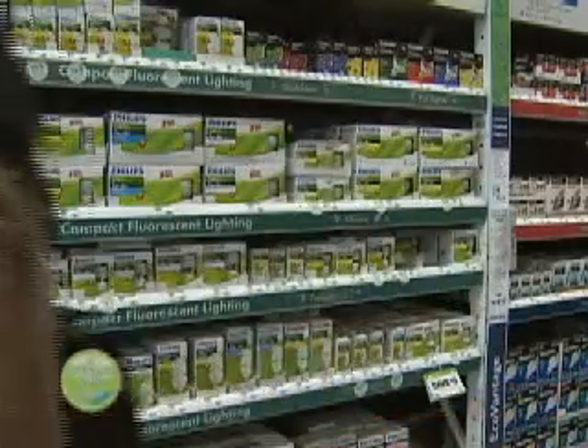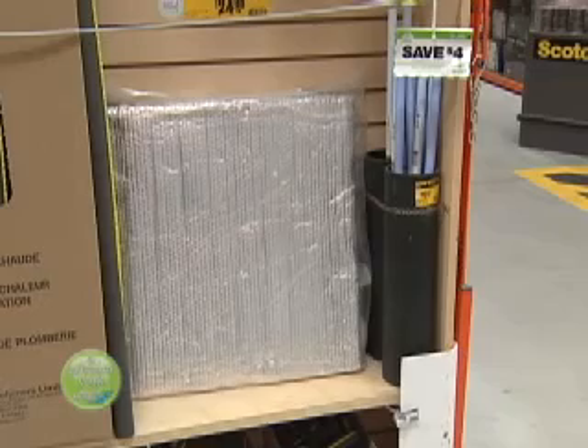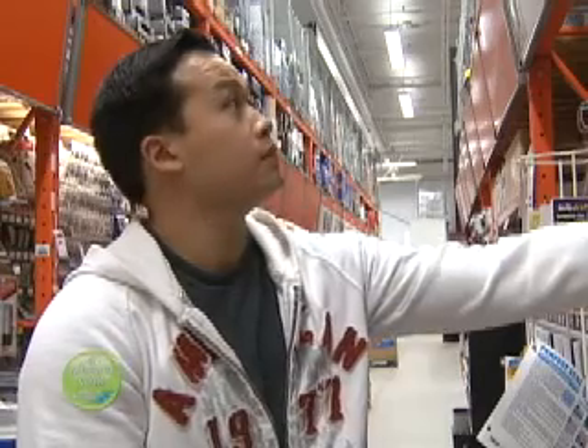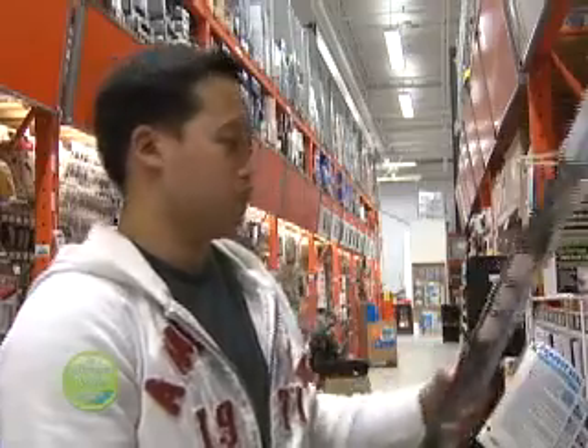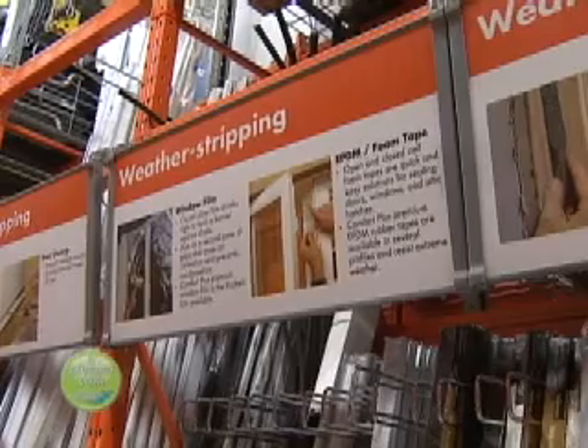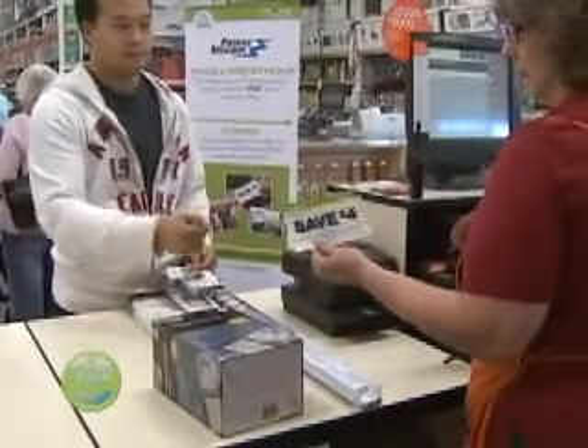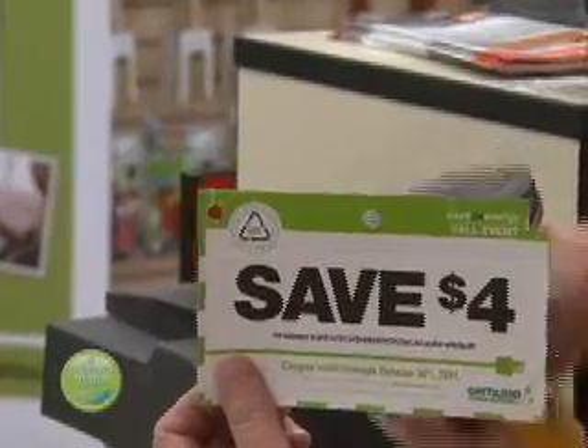You can also save money on products that target heat loss, like thermal blankets for hot water tanks and insulation for hot water pipes, as well as weather stripping to seal up drafty windows and doors. Different coupons are available throughout the year and they do expire on certain dates. You can find them at your local do-it-yourself store or download them from the PowerStream website.